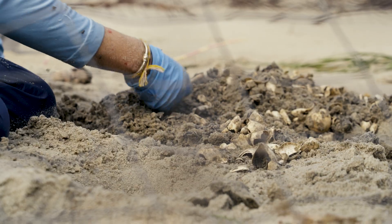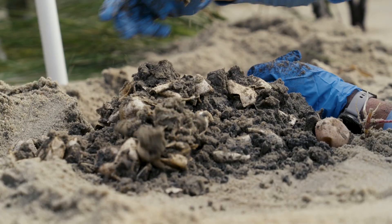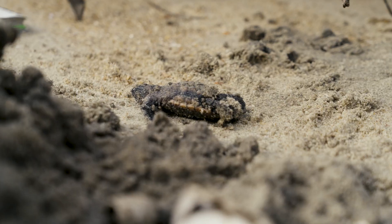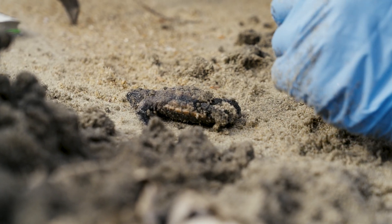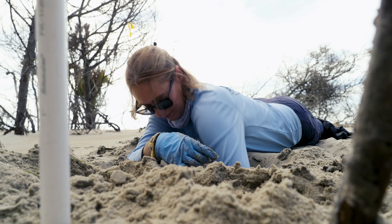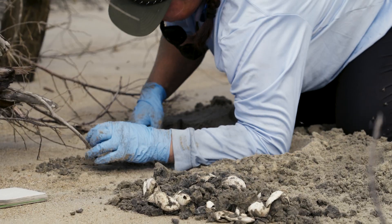Three days after a nest has shown signs of emergence, staff carefully excavate, counting hatched and unhatched eggs, noting any deceased hatchlings, and rescuing any live animals that failed to emerge. Every outcome is meticulously recorded until each nest on South Island has been accounted for.